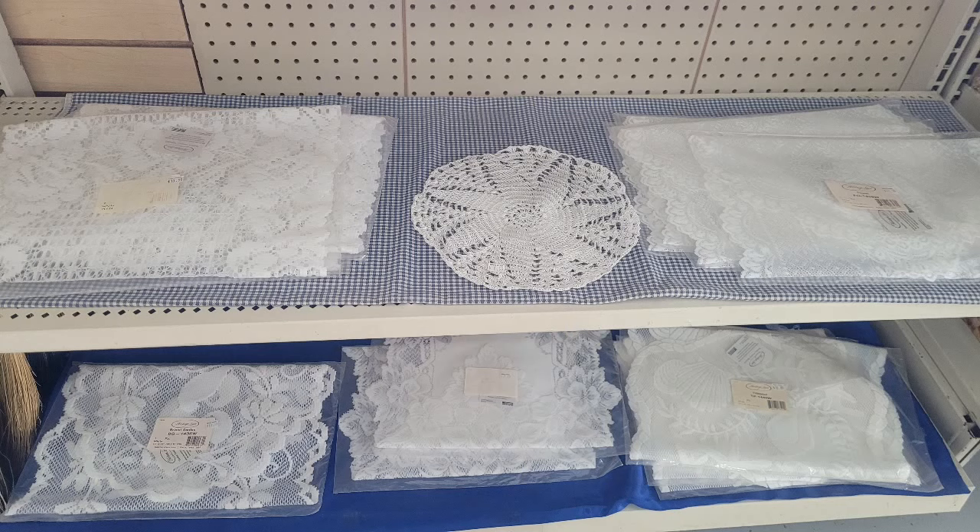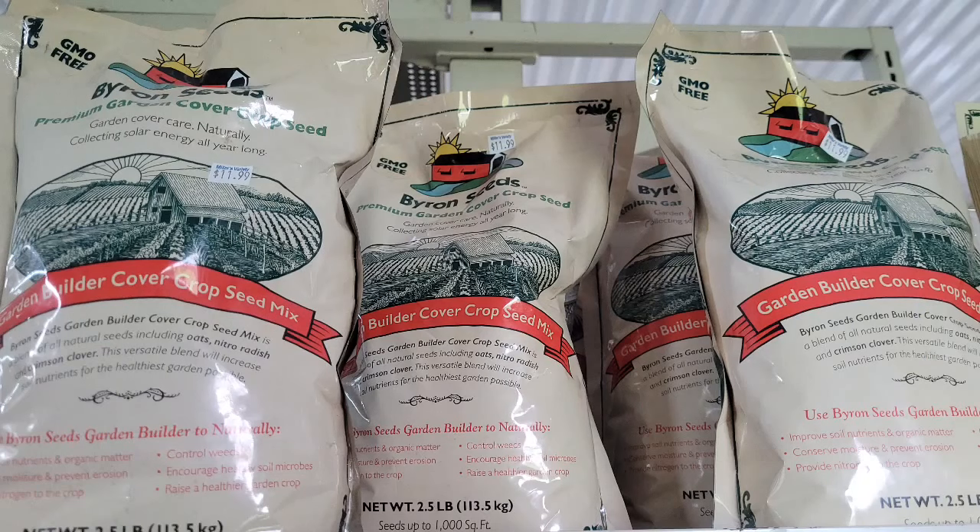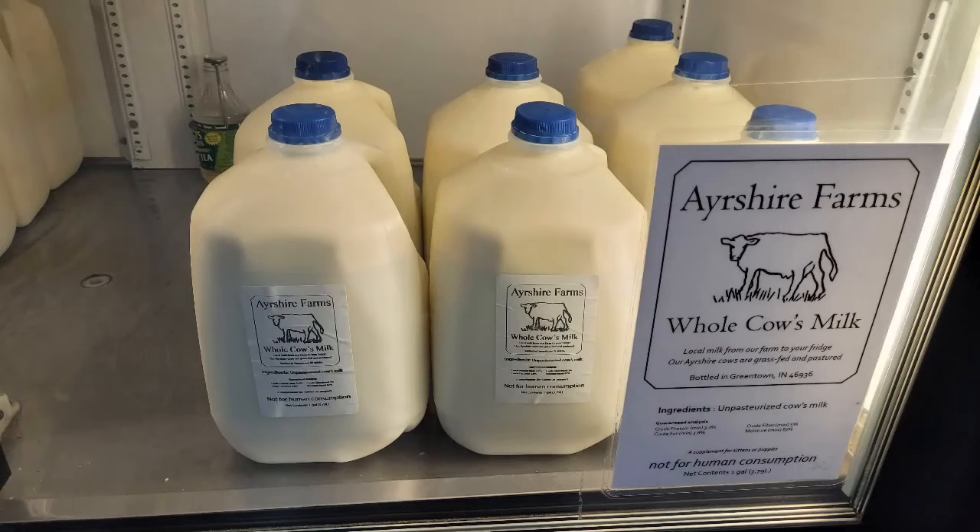Here we have some doilies - my grandmother is Mennonite and she is the queen of doilies, she loves a good doily. They have boxed cards for weddings, birthdays, baby showers, and sympathies, plus gift bags. They had some gardening items - not a lot - but there's a cover crop spread, which is something I like seeing in these stores. Nobody gardens better than the Amish around here.